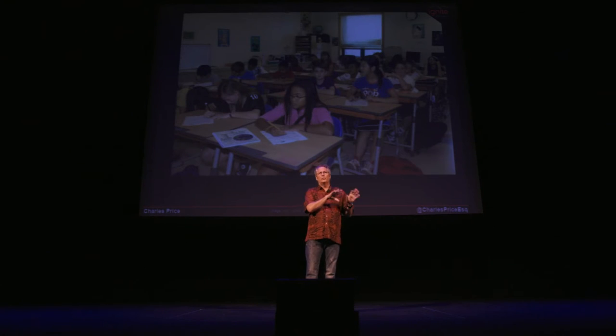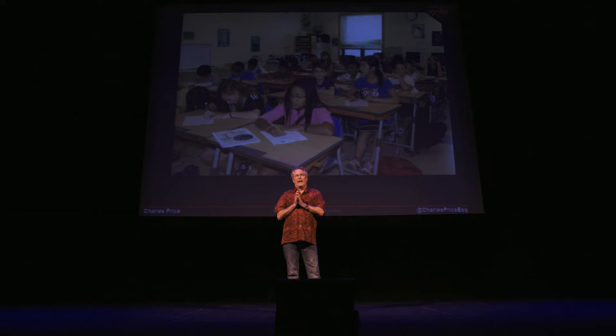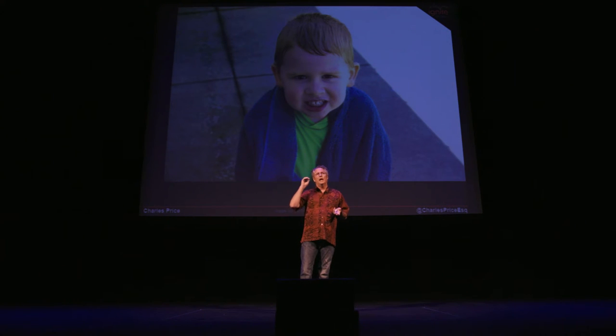And then I got the thank you note that took me down a couple of notches. I played for a group of grade school kids on a Monday — killed it. And they wrote their thank you notes on Tuesday. My favorite thank you note said, "Dear Mr. Price, thank you for coming to our class and playing — you are awesome. I wish I could have been there."